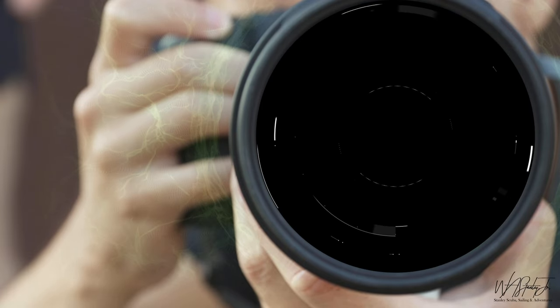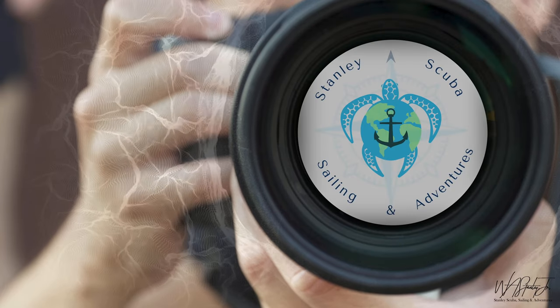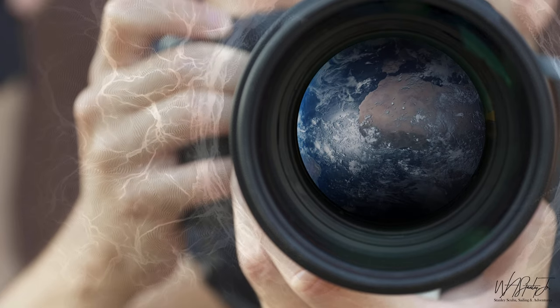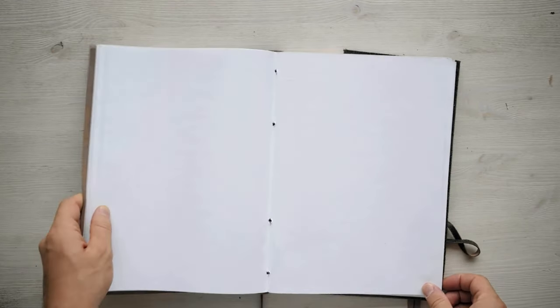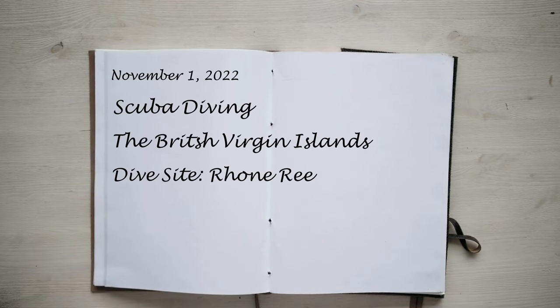Stanley Scuba Sailing and Adventures. Scuba Diving the British Virgin Islands. Dive Site: Roan Reef.